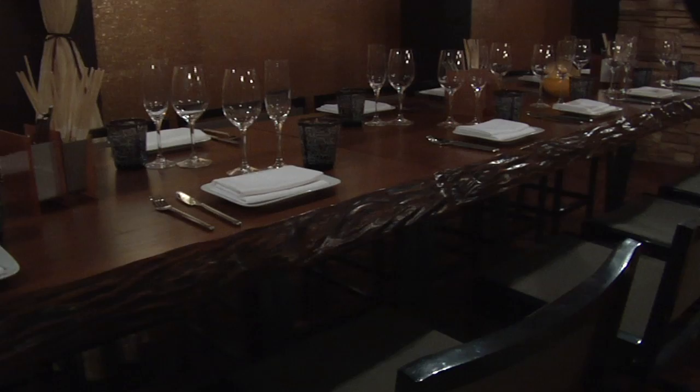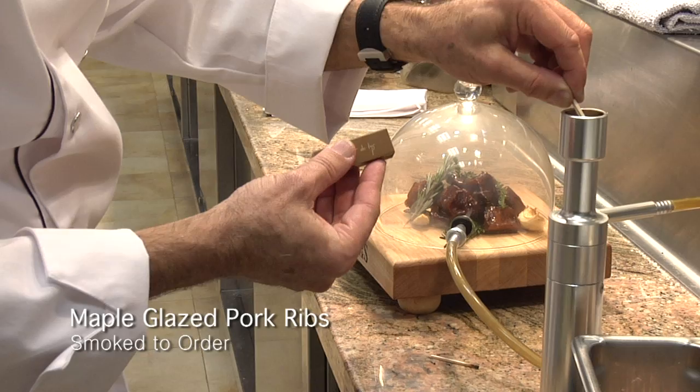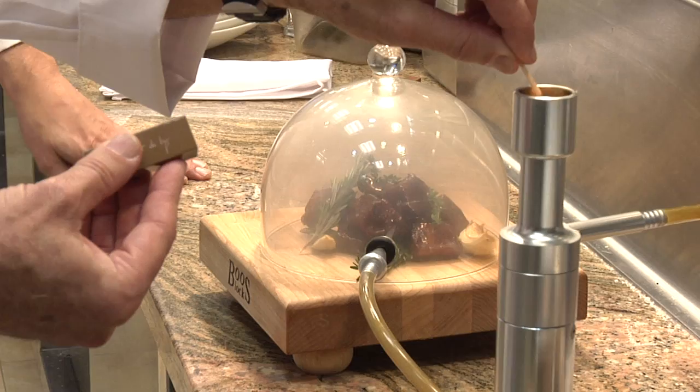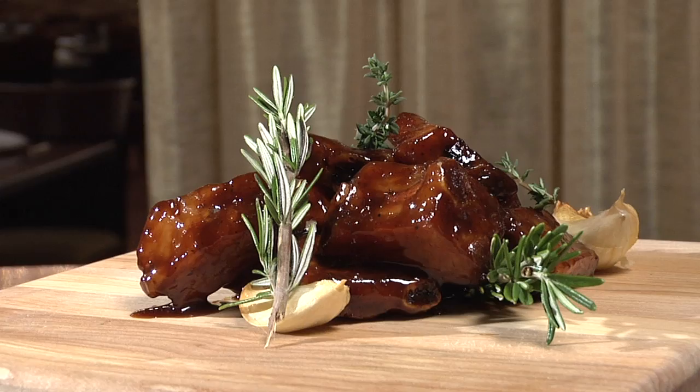We took classics from different countries and put my own ideas in there to come up with something very different and original. Take pork ribs — pretty basic — but what I do is glaze them with maple syrup and then smoke them. We literally shoot smoke onto a dome in front of the guests, and once you remove the glass dome, it's a fabulous presentation with a light smokiness on those ribs.